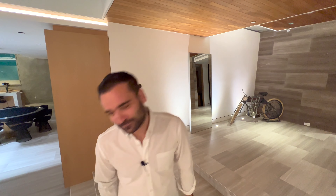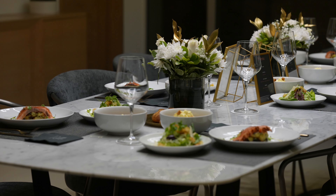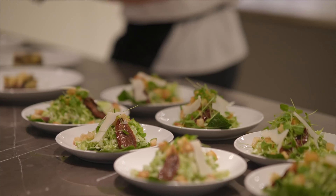Alright guys, enough about the house — let's move on to the food. I'm going to be doing a full food review of everything that we ate tonight. Let's start out with their Caesar salad.